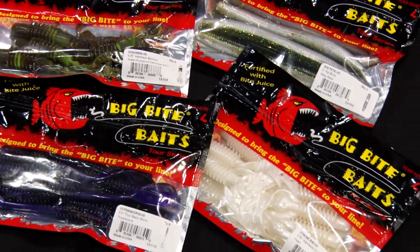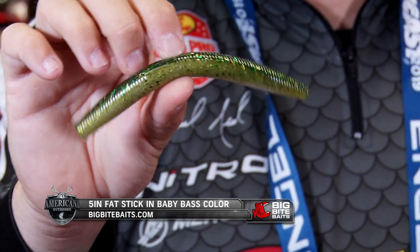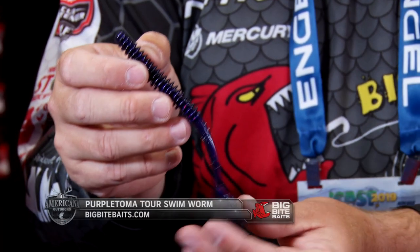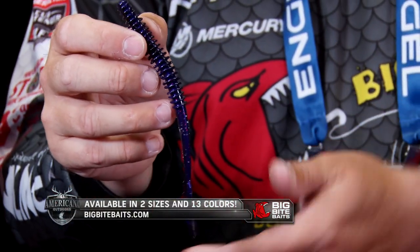Michael Neal here at iCast 2019 Big Bite Baits booth. First up, I'm really excited about the five-inch Fat Stick — essentially our fish-catching Trick Stick on steroids. Twice as fat, twice as much plastic, twice as much salt, several different colors, great shape. Next is our Tour Swim Worm, available in two different sizes, including a brand new color called Purple Toma. The tail comes pre-packaged with the split sealed together so it doesn't get hurt in packaging — ribbed body, super soft plastic, super great action.